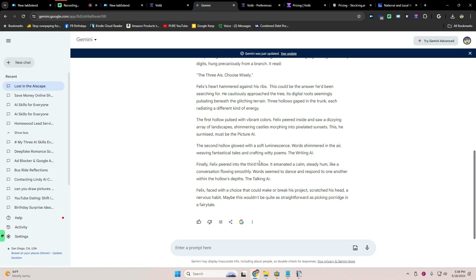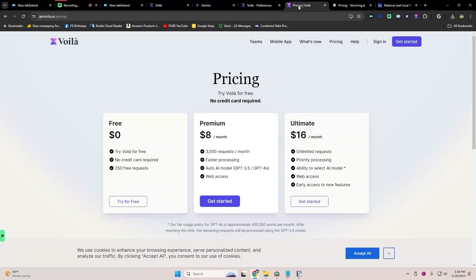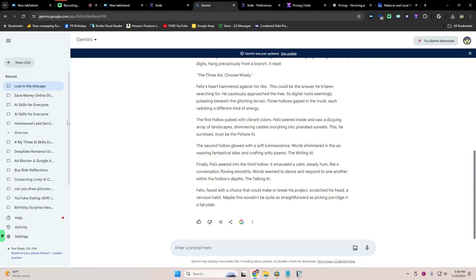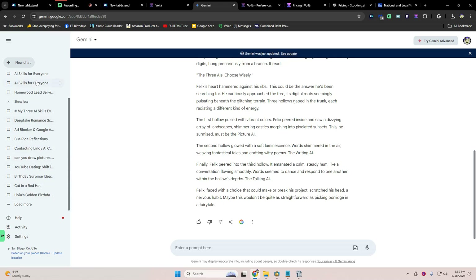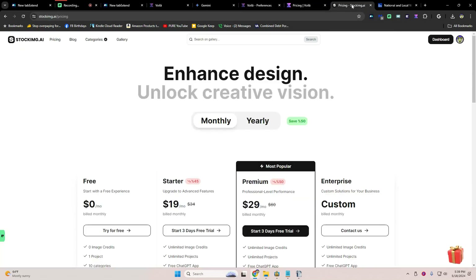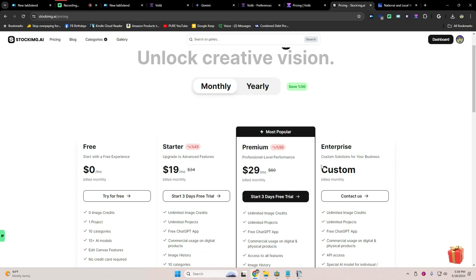That is skill number three. If you have any questions, leave them in the comments below. Gemini doesn't cost anything. Voila — I have the Ultimate plan, which is $16 a month, and that's why I'm giving you alternatives. It's nice that both Voila and Gemini have access to history, so when you're working on a prompt you don't have to open a separate file to store them. For Stock Image, pricing is $29.90 billed monthly.